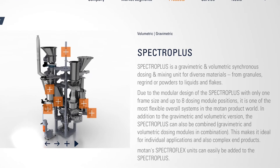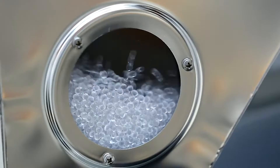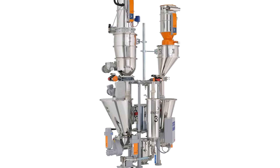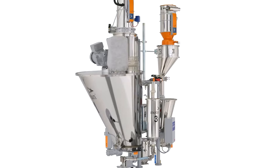We also have loss-in-weight feeders and a new product from Motan, the Spectra Plus. We configure those systems to blend pellets, regrind, and flake. We can also handle powders and liquids, and that can be configured from anywhere from two components all the way up to eight.